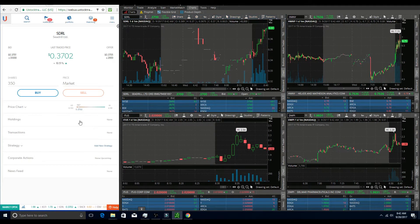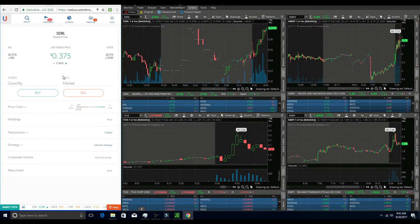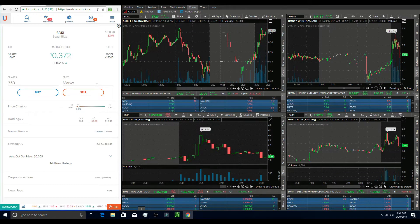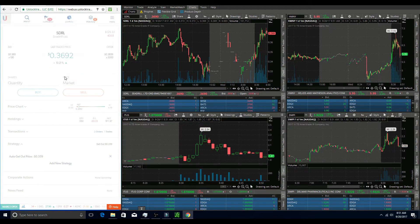My next trade was on SDRL. This one had formed some beautiful flag patterns this morning and had made a decent run already. I got in on the dip of the second flag looking for it to break past that previous high at around 38 cents. I held this one for a while and it just didn't do what I wanted. My plan was to exit if it dropped under 37 cents, and once it cracked under that into the 36s, I exited with my 350 shares for a very small four or five dollar loss. Looking back, I don't think it was a bad trade idea.